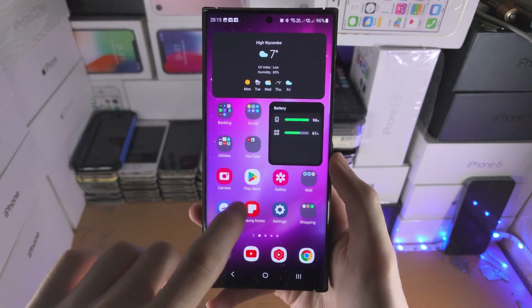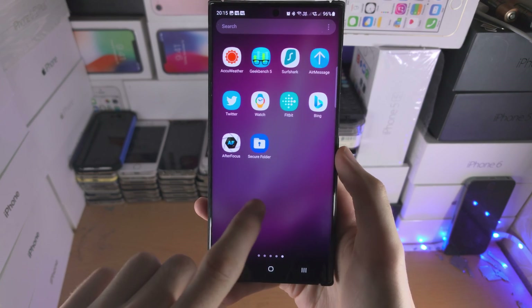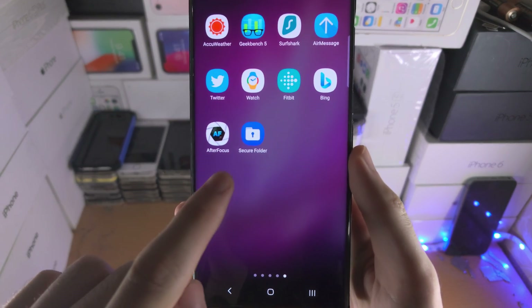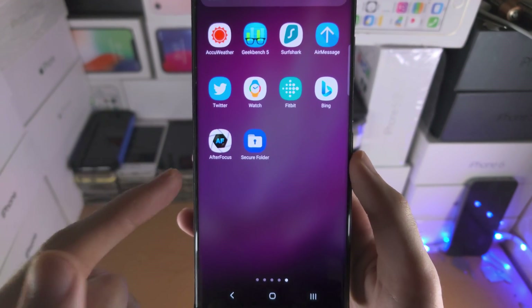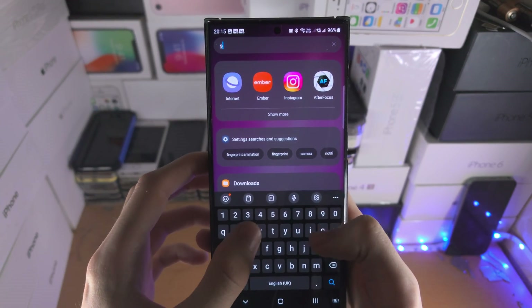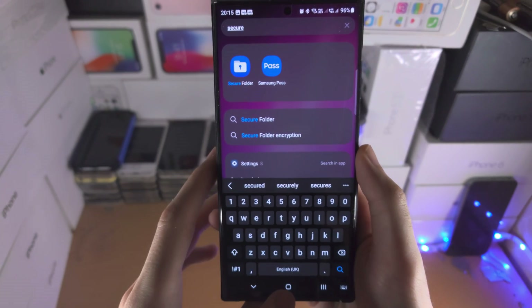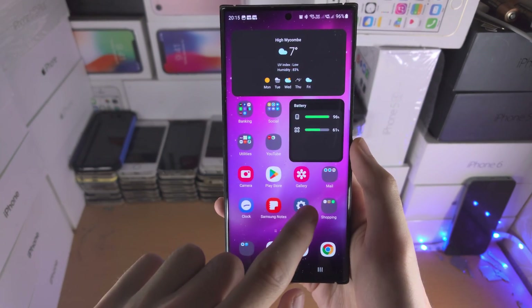Welcome everyone. To find the Secure Folder, swipe up from the bottom of the home screen and then slide across. You should see it right here. If you don't, go to the search and search for 'Secure Folder' — it will show up here.